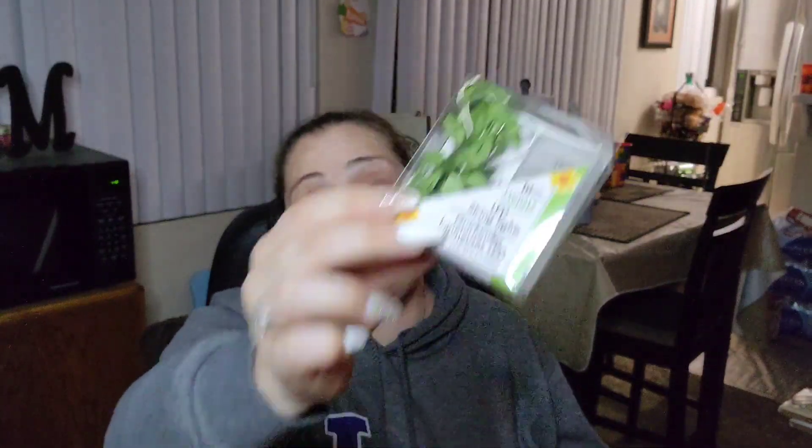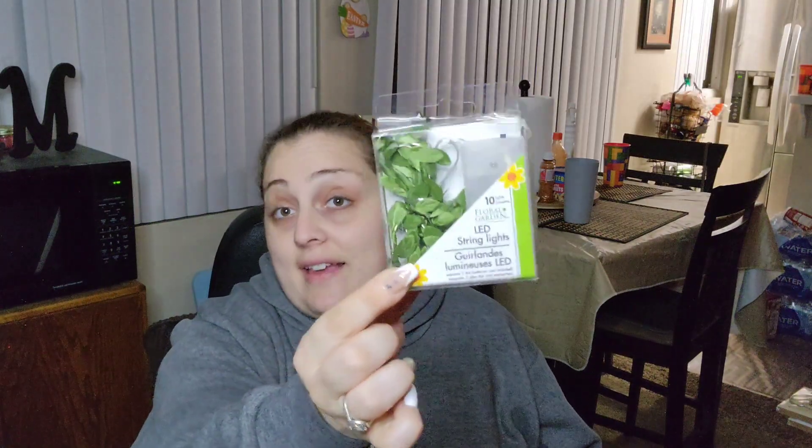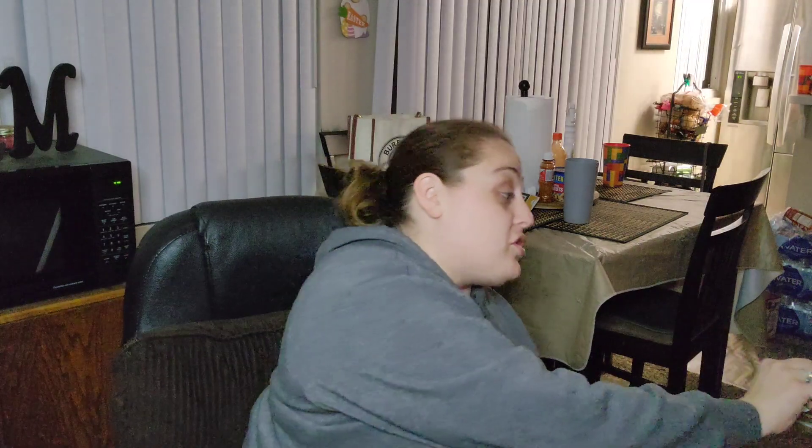I picked up LED string lights with leaves to drape over themes and hang down. I have ideas, I just haven't done it yet, but I bought the stuff to do it.